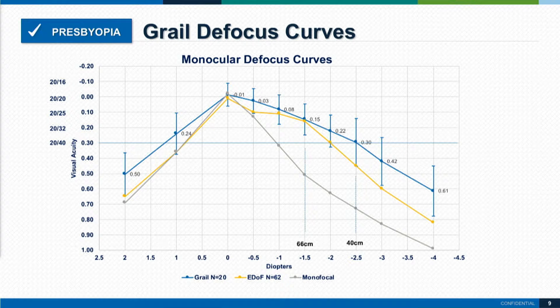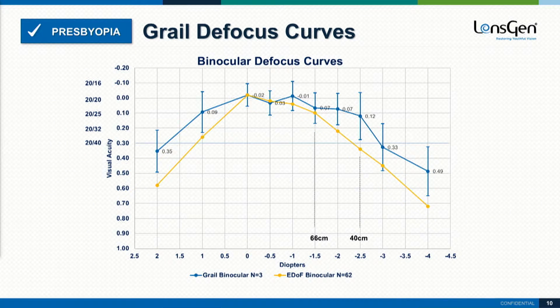When you look at this defocus curve, the Juveen lens has a better profile when it comes to distance, intermediate, and near, compared to the most popular EDOF lens we have in the United States, and much better than a monofocal lens at all distances. This is 20 eyes at one month. As you would expect, bilaterally you get better vision — bilateral summation. You can see a very favorable defocus curve with patients achieving excellent near and intermediate vision when this lens is implanted bilaterally, again at one month.